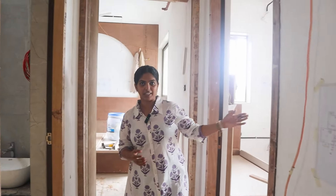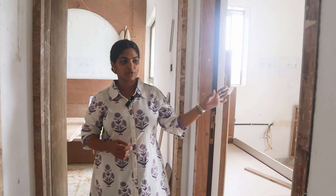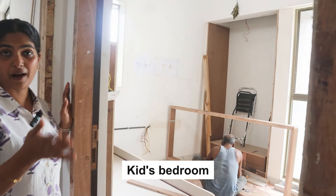Now let's move on to the kids' bedroom. In the kids' bedroom, there is a sliding partition on the outside.